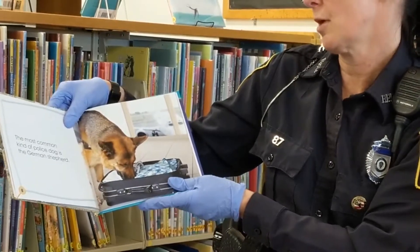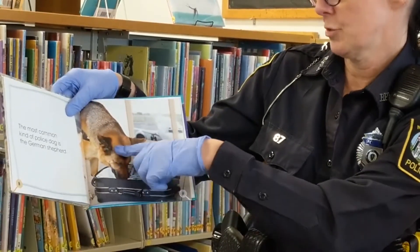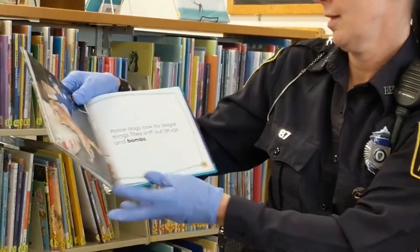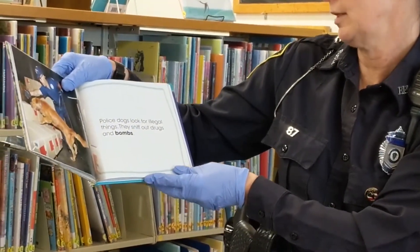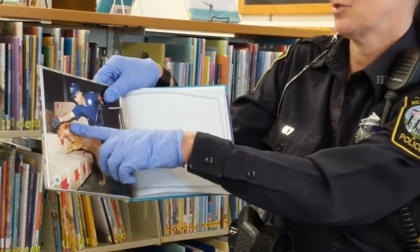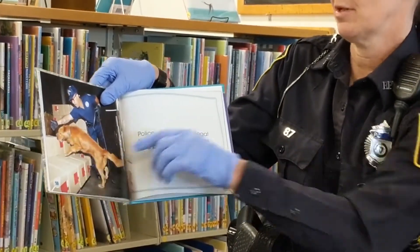The most common kind of police dog is a German Shepherd. This right here is a German Shepherd. Police dogs look for illegal things. They sniff out drugs and bombs. See, this dog is looking through all the packages that have come through.